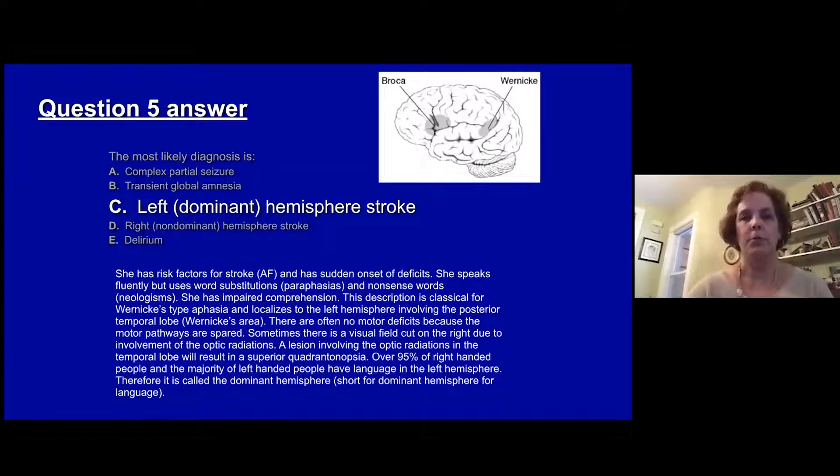She has risk factors with atrial fibrillation and has sudden onset of deficit characteristic of stroke. Her language is consistent with fluent speech with word substitutions — which we call paraphasia — and nonsense words, or neologisms. She has impaired comprehension. This is a classic description of Wernicke's aphasia, localized to the left hemisphere involving the posterior temporal lobe, which is Wernicke's area. There are no motor deficits because the inferior portion of the middle cerebral artery does not supply the frontal lobe or motor cortex.